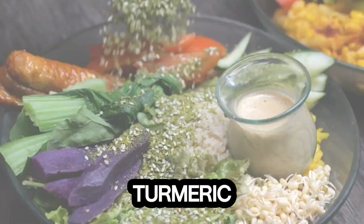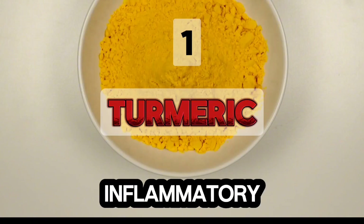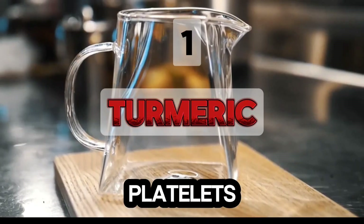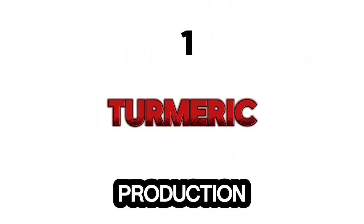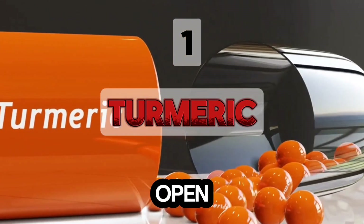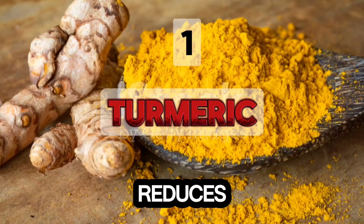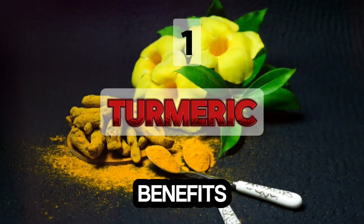First is turmeric. Curcumin, found in turmeric, has anti-inflammatory and anti-coagulant properties, preventing platelets from clumping. It stimulates nitric oxide production, keeping blood vessels open. Studies show curcumin inhibits platelet aggregation and reduces fibrin production. Use turmeric in cooking or tea for its benefits.